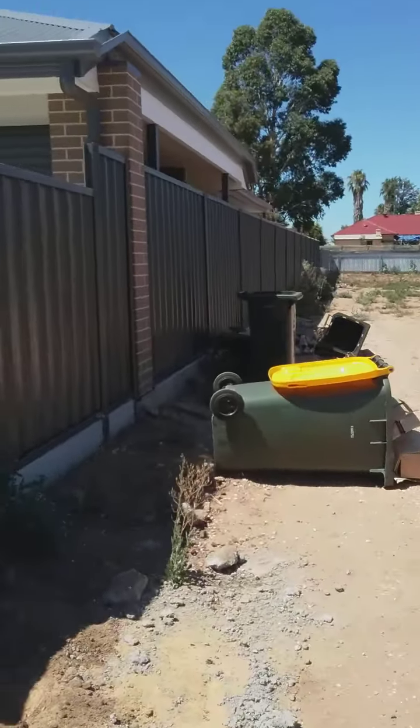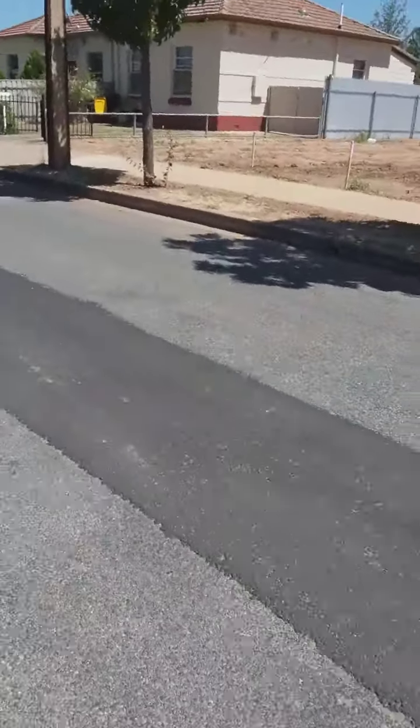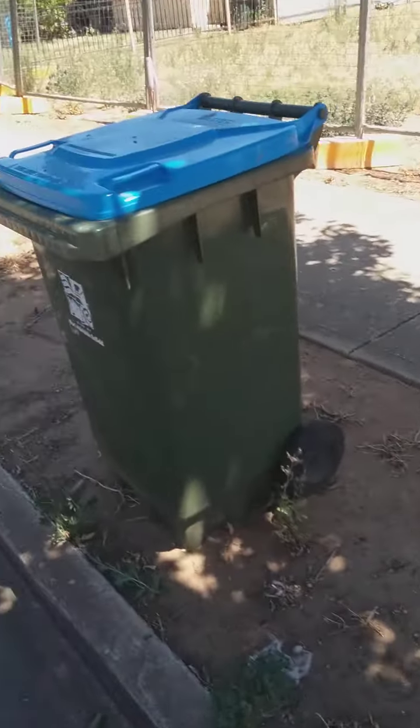There's some bins here, knocked over. And down here there's some bins down here as well. I'll just get down there — sorry if it's from the ground, just for a sec. There's a Mastic here.